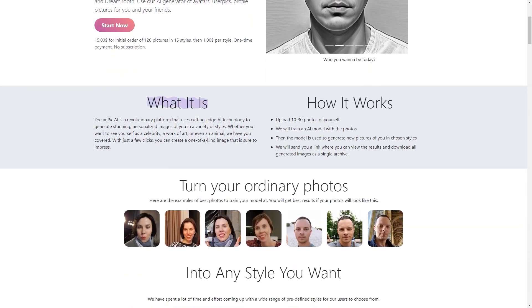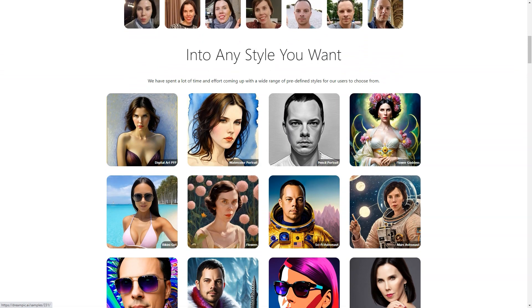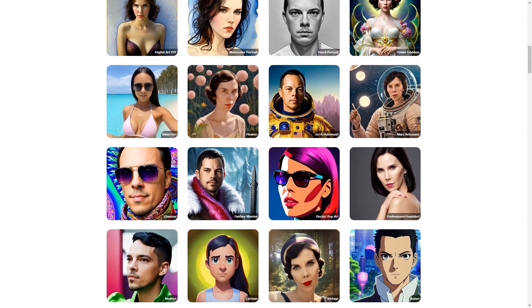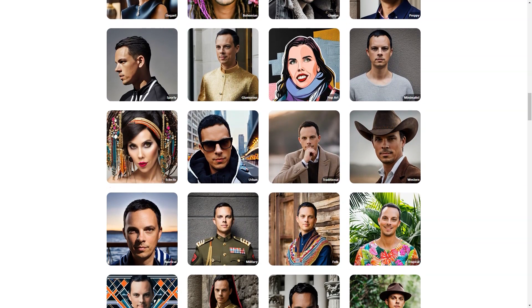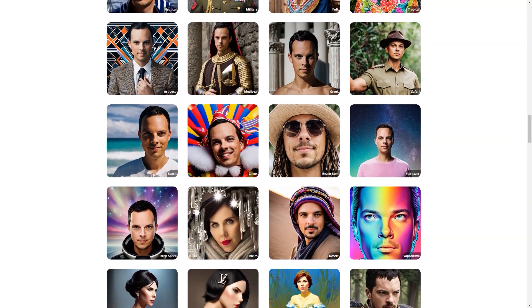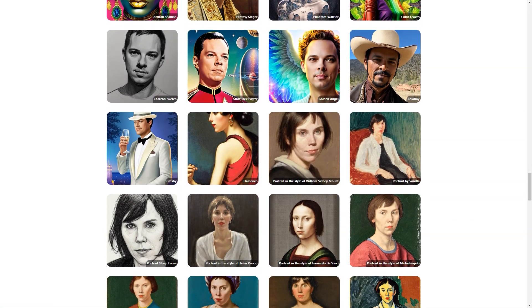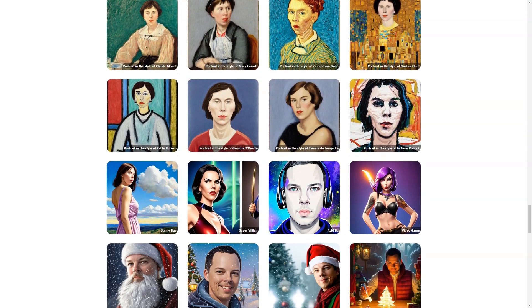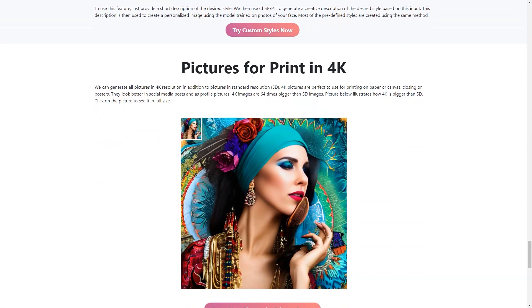Dream Peak AI is constantly adding new styles to its list, so you'll always have options — whether you're into futuristic cyberpunk, vintage steampunk, or the latest pop art trends, you'll find it all here. You can even suggest a new style, and who knows, it might end up being the next big thing. You can also create images of anyone you like — a friend who always wanted to be a comic soccer player, or a family member who wants to see themselves as a Greek deity. So whether you're an artist, a creative mind, or just someone who wants to have fun, try Dream Peak AI today and see what amazing images you can create.